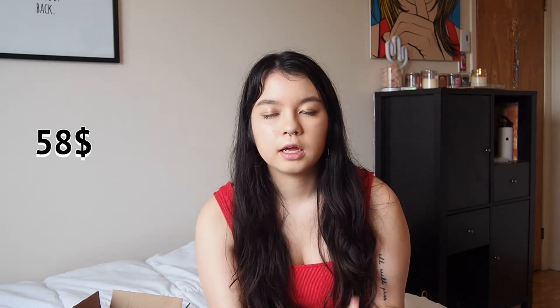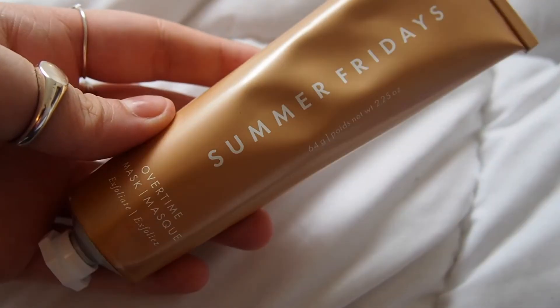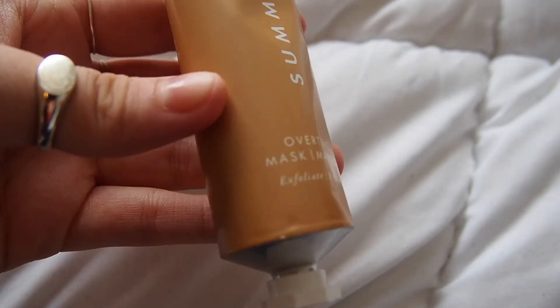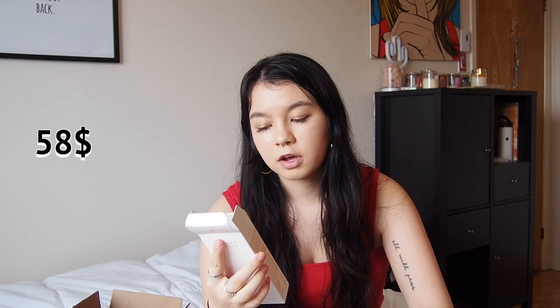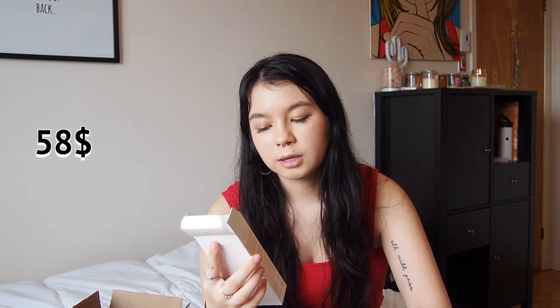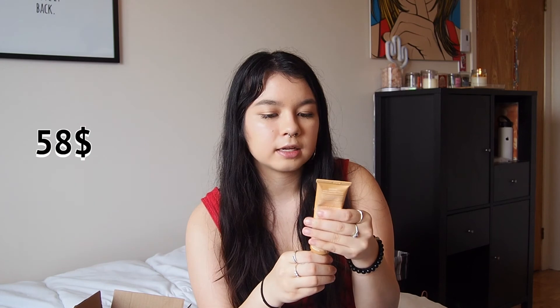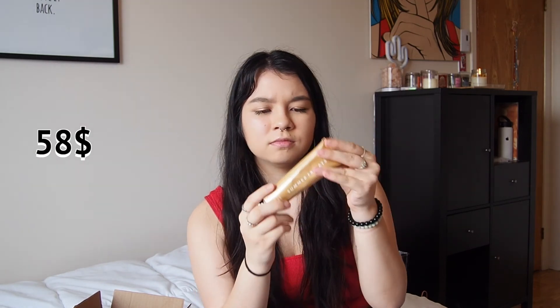The last product I got is a Summer Fridays mask that I've seen on TikTok and Instagram a lot. I'm actually quite impressed by the size — it's bigger than I imagined. It says this clarifying mask uses vitamin-packed pumpkin and exfoliating apricot seed powder to gently polish away dead skin cells for a luminous effect. It was on the pricier side but I've heard such good reviews I wanted to try it. I've had a lot of dry skin recently so I'm excited to use it, and I love the beige color.